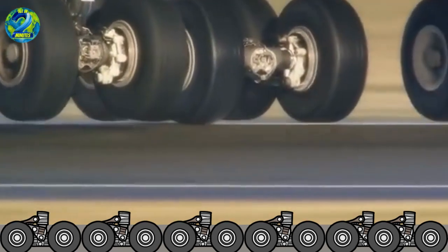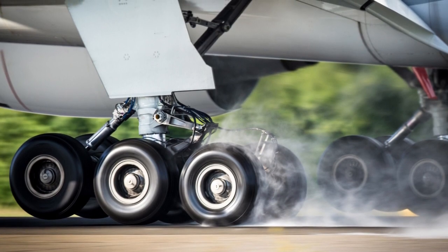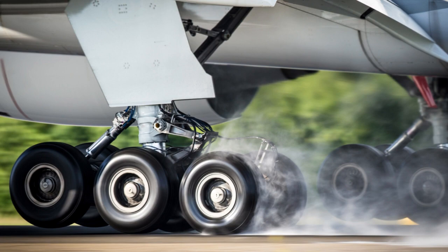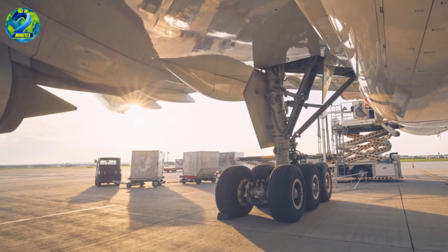Aircraft wheels are subject to stringent maintenance protocols. Regular inspections detect any signs of wear, stress, or damage. Any anomalies are addressed promptly to ensure continued safety.